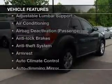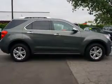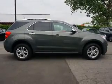Enjoy these notable features included in this vehicle: power windows, cruise control, Bluetooth wireless, an alarm system, power steering, and air conditioning. Call today to schedule a test drive.